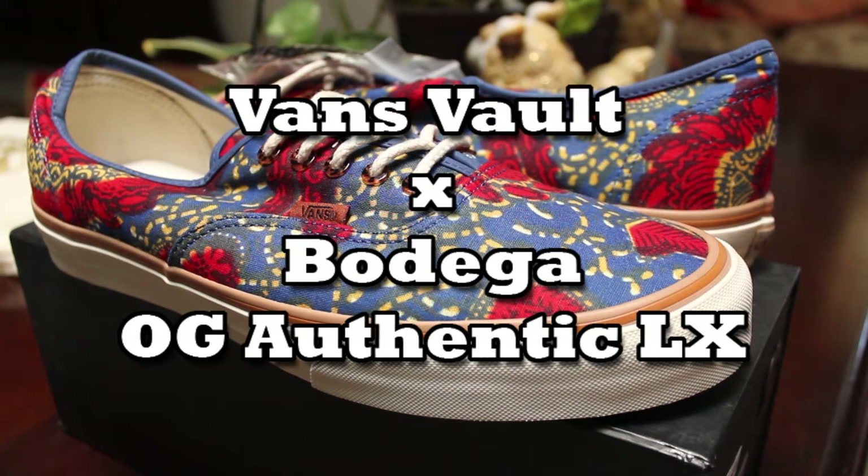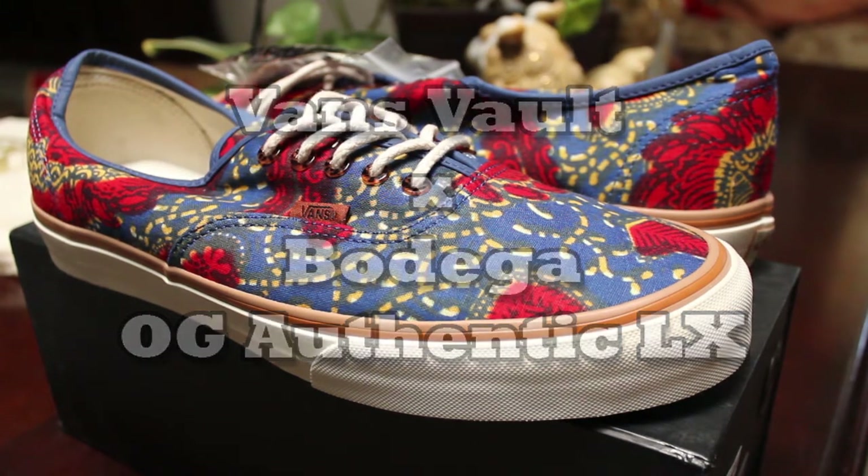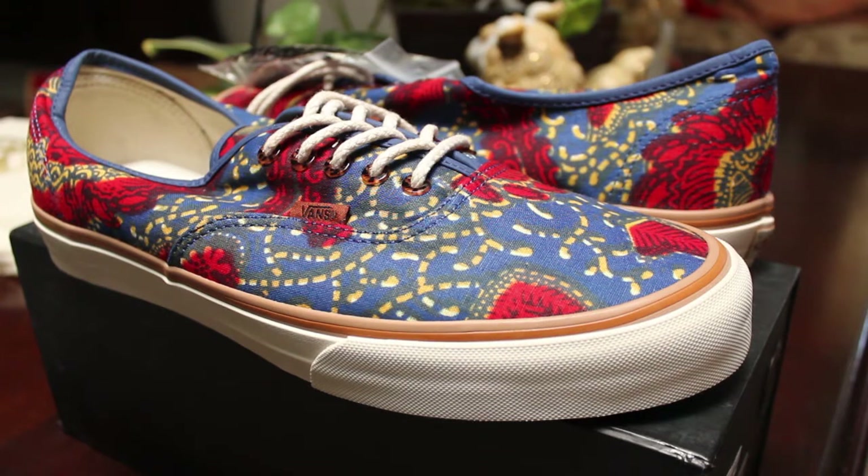What's up guys? Dan the Soul Man here. Today I got a pair of OG Authentics from the Avens Vault Line. I know I've been kind of lagging with making these videos and I've been kind of busy, but I think I'm finally catching up, so bear with me here guys.